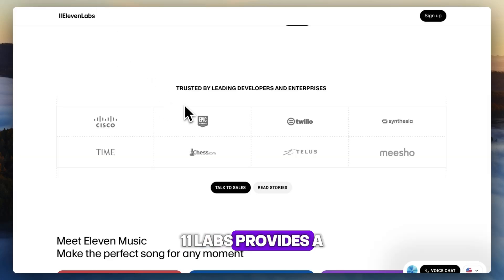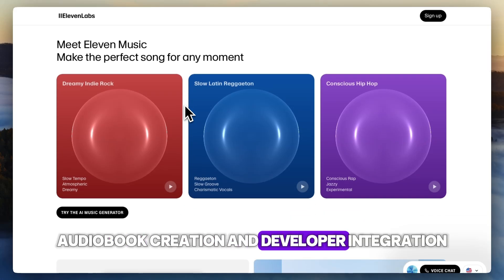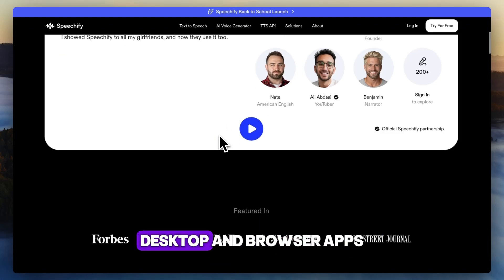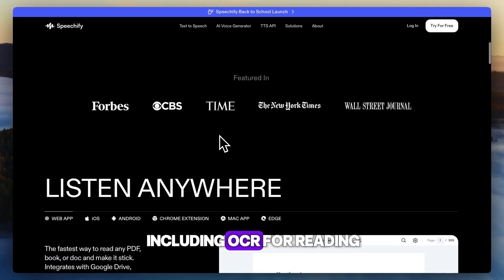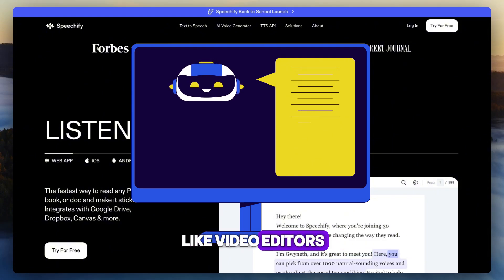11 Labs provides a web-based interface and API, perfect for voice cloning, audiobook creation, and developer integration. Speechify shines with its mobile, desktop, and browser apps, including OCR for reading scanned text or physical books, plus built-in tools like video editors.